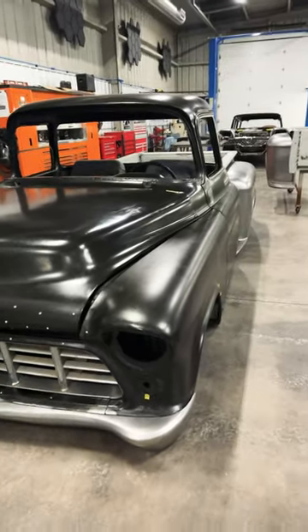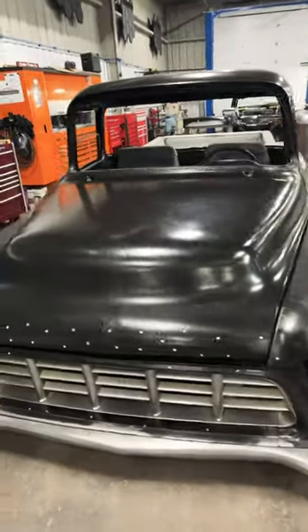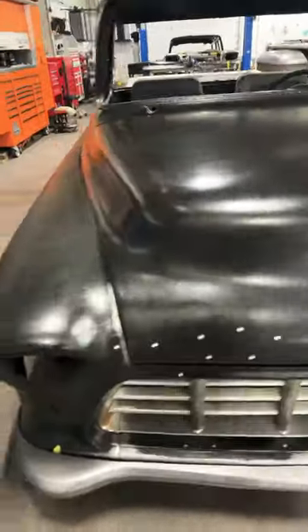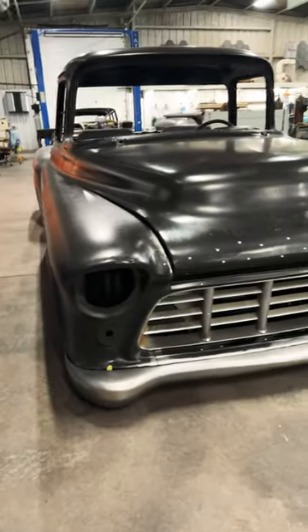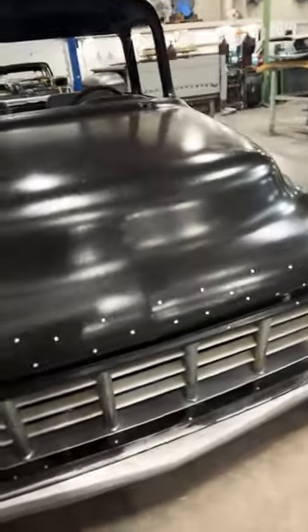This is Gerald's '56 Chevy truck — another really cool build going on at Hammerfab. It has a custom front bumper off of a '55 Belair that's been heavily modified.